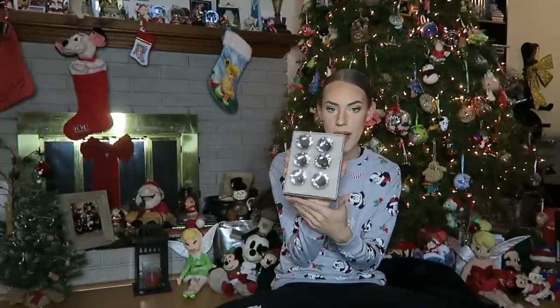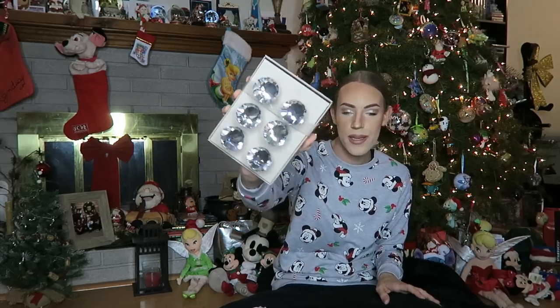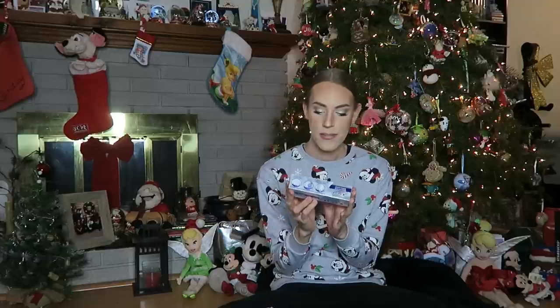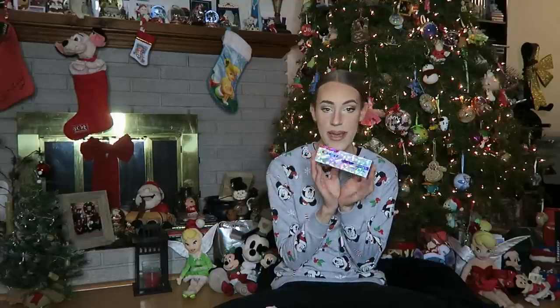Next up, I got a hairbrush — a cute oval brush, we love that. Then in my stocking I got this set of six crystal doorknobs. I'm obsessed with these dresser knobs — they're so pretty, so sparkly. Then I got some Crest 3D White Advanced Satin Protection Brilliance Toothpaste. Everyone needs toothpaste, right? We love good hygiene.